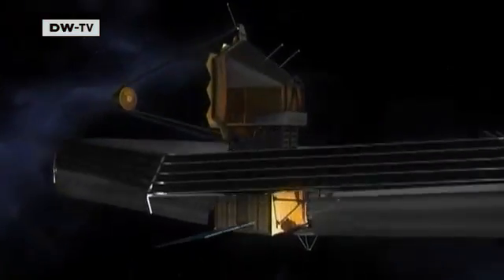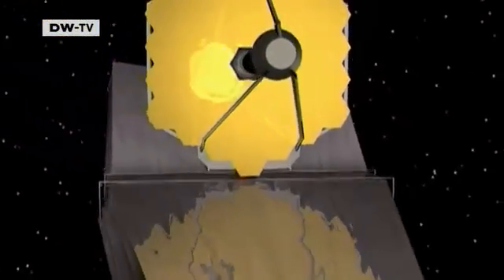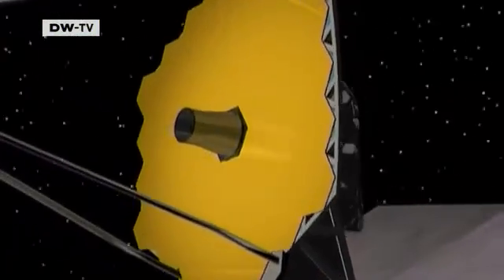The new telescope must be kept very cold — below minus 220 degrees Celsius. The heat from the Sun and Earth would blind it, so a giant shield will protect its sight. In 2013, if all goes well, James Webb will start focusing on the early cosmos.